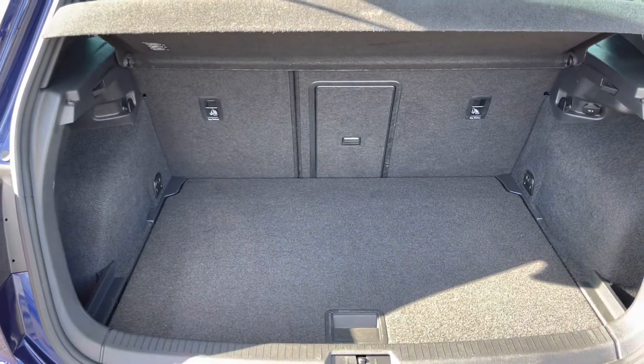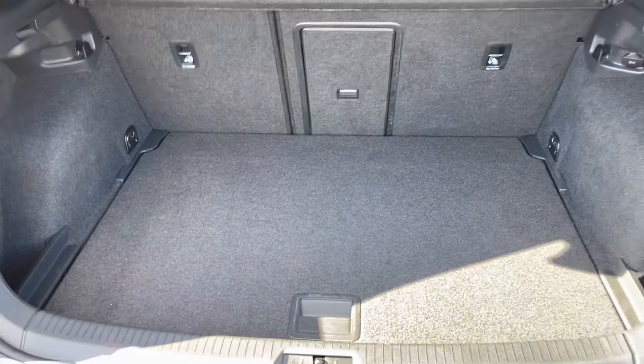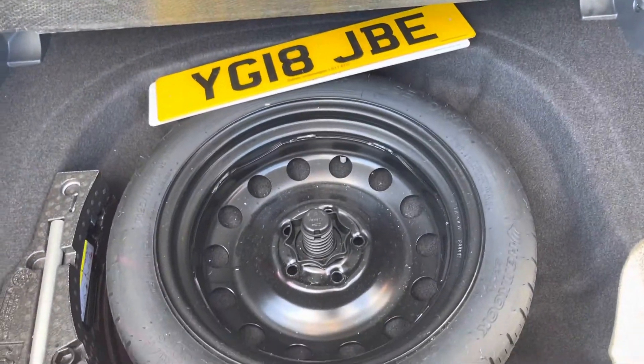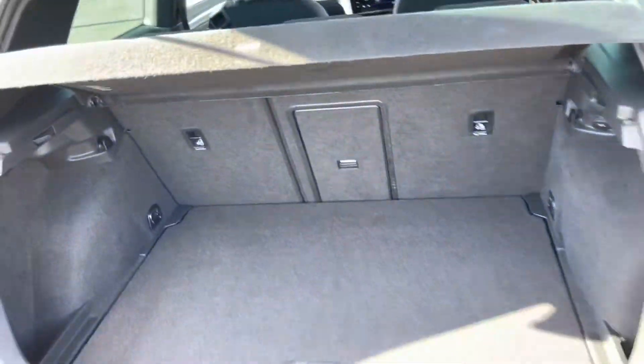Opening up the boot, there's a very practical amount of space. You can drop the back seats for additional room, and you'll find a spare wheel just underneath the carpet, which is always great to have just in case.